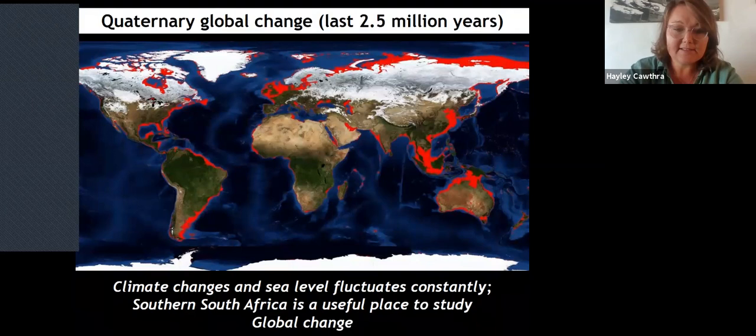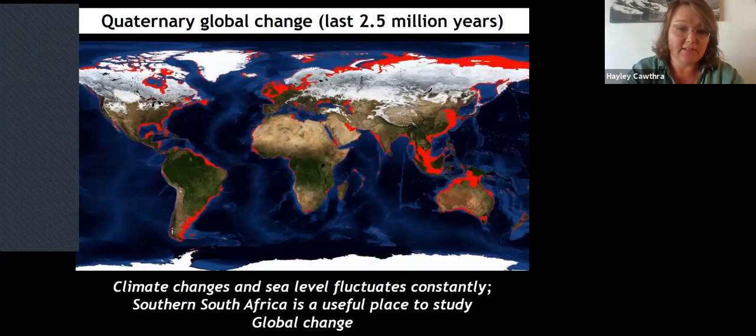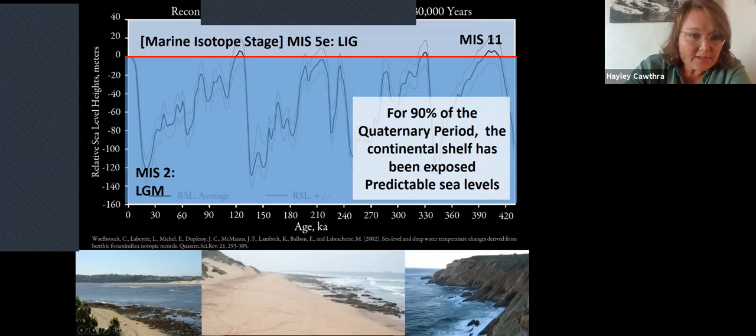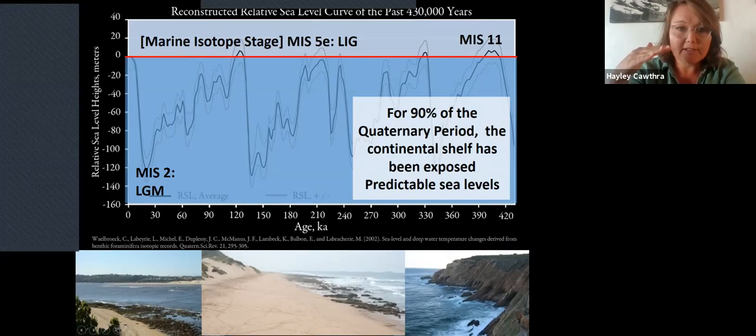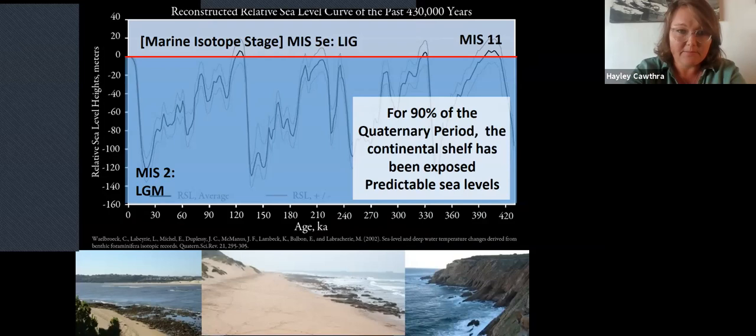Sea level is certainly not static — it fluctuates constantly in relation to glacial eustatic sea level change, linked to ice age and interglacial cycles. These episodic periods of cooling and warming have taken place throughout the Pleistocene. When you have an ice age, water is held up in the ice caps in the polar regions, global sea level falls, and continental shelves are exposed as terrestrial landscapes. A sea level curve shows that for about 90% of the last 430,000 years, sea level has actually been lower than today, meaning the continental shelf has been exposed for about 90% of that time.